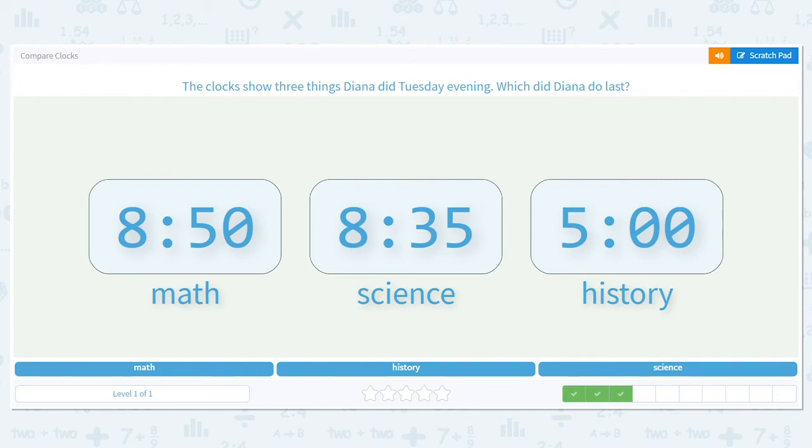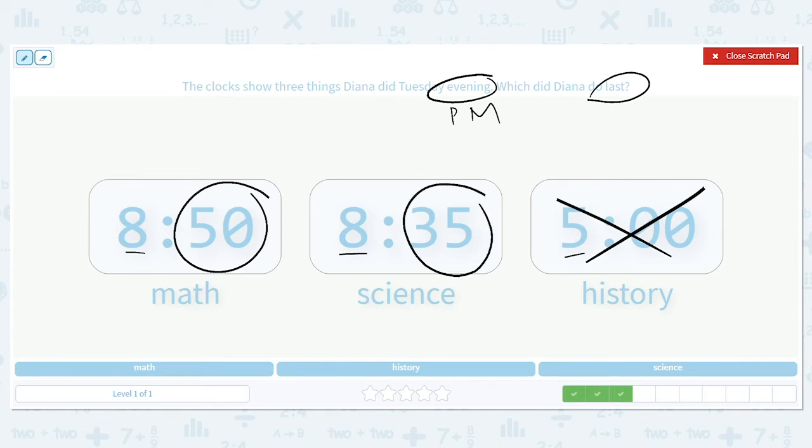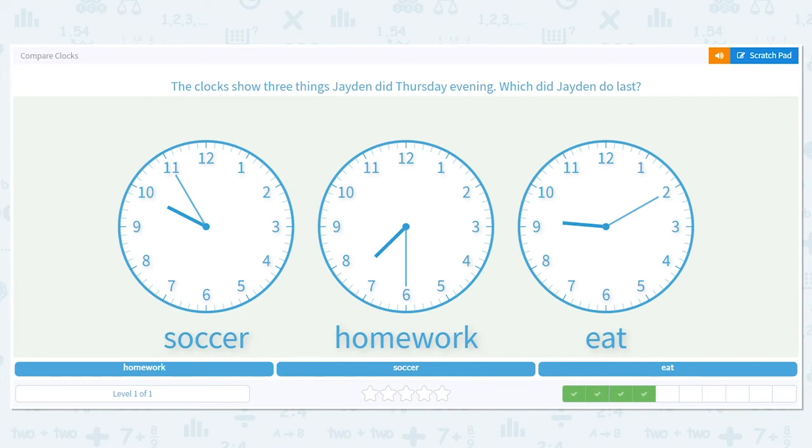These three clocks show what Diana did Tuesday evening — what did she do last? Evening means p.m. We have 8:50 for math, 8:35 for science, and 5:00 for history. First, look at the hours — which one can I eliminate? I can get rid of 5:00 for history because that comes before 8:00. So it's between 8:50 and 8:35. Looking at the minutes, which is later — 8:50 or 8:35? 8:50 is later, so she did math last.